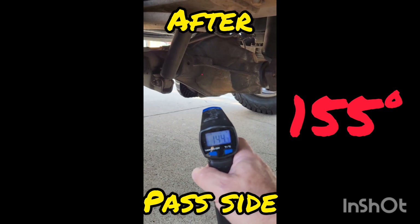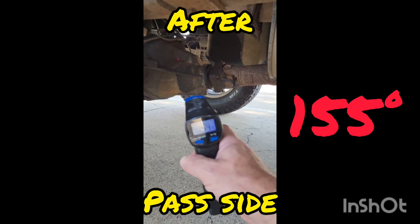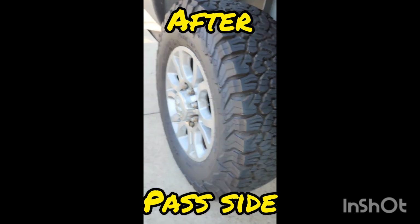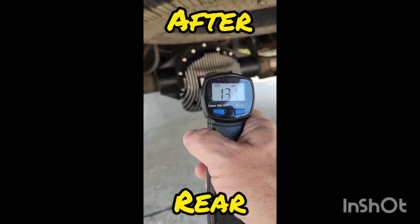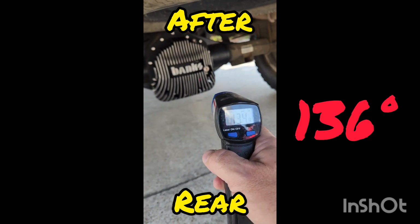All readings were taken with temperatures in the low 90s — same driving distance, same driving speed. I also switched the rear cover over to a Banks cover which has some cooling fins. I tried to get the best reading between the fins that I could, and you'll see the temperatures were a lot cooler.